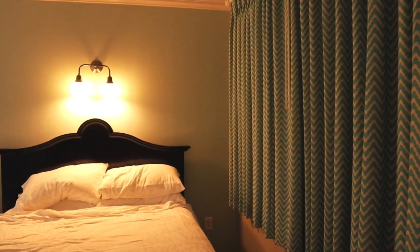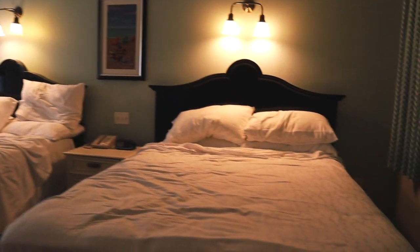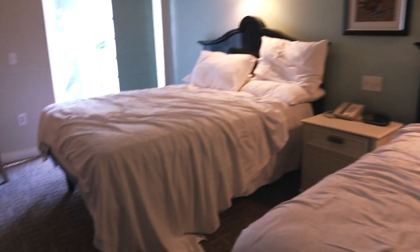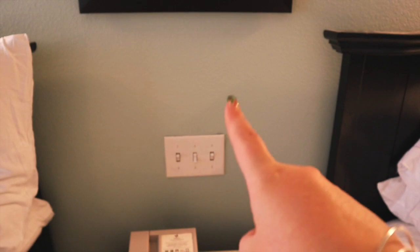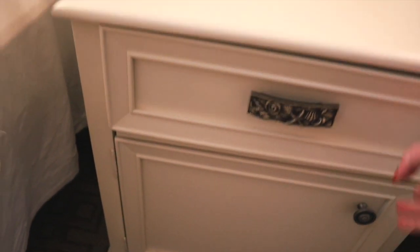We were lucky enough to have a window - if they all have windows, we have a window here. Then we have two queen-size beds. You can see there's plenty of room under the beds to store all your bags. Plenty of outlets, however there are no USB outlets in this room. In between the beds you have a phone, alarm clock, light switches, and fan switches.